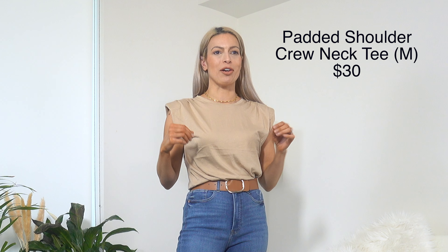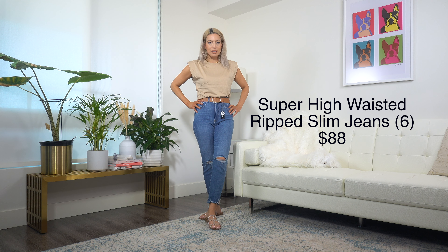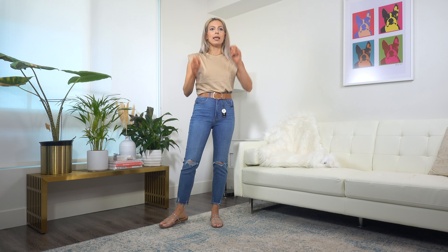Now here's the padded shoulder muscle tee — or whatever Express calls it. If you saw my Mango haul I'll link below, I had a muscle tee from Mango that I did not like at all. But this one is much better executed. The ruching here helps a lot, the pads are not nearly as thick as Mango's, and I love this neutral color. It also comes in multiple colors, so I'd consider getting it in more.